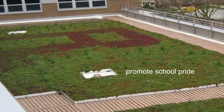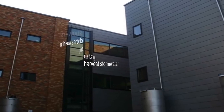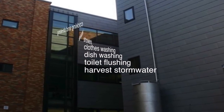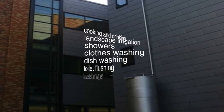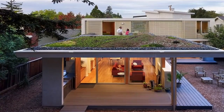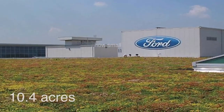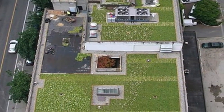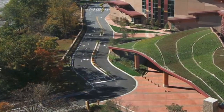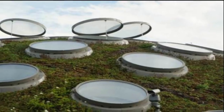Should I promote school pride with my green roof design? Should my roof be designed to harvest stormwater for flushing toilets, dishwashing, clothes washing, showers, landscape irrigation, cooking, and drinking water? How small can my green roof be? How big? Can a roof be designed to do multiple functions? Can it be beautiful?